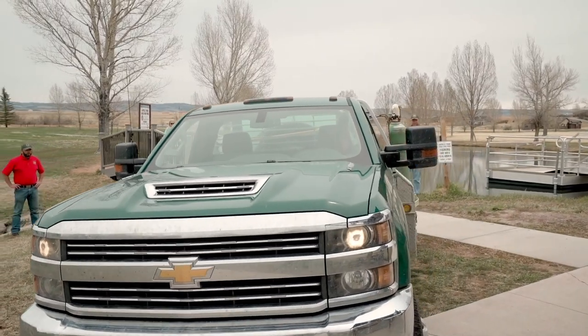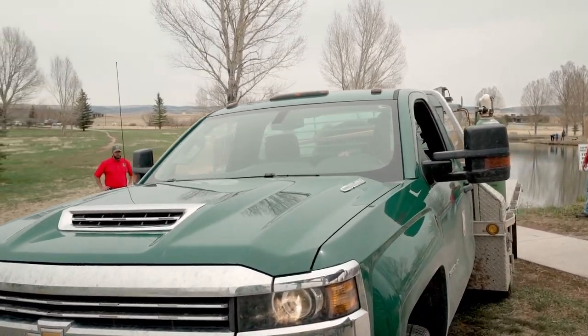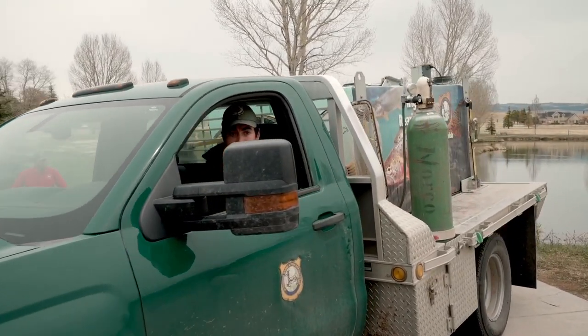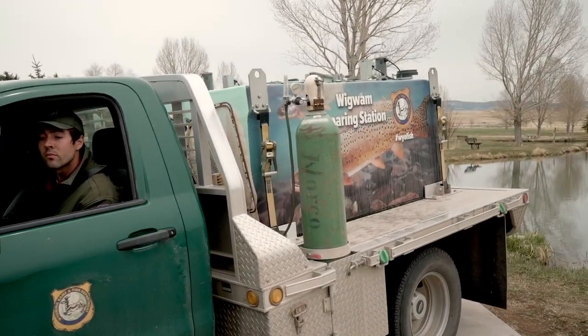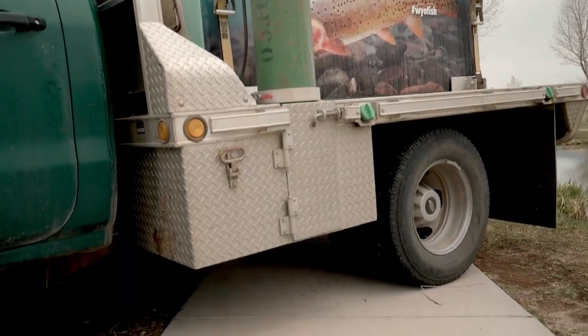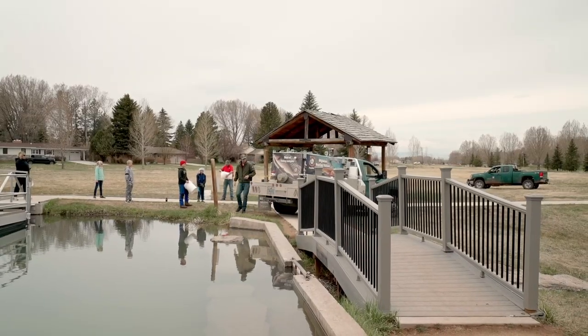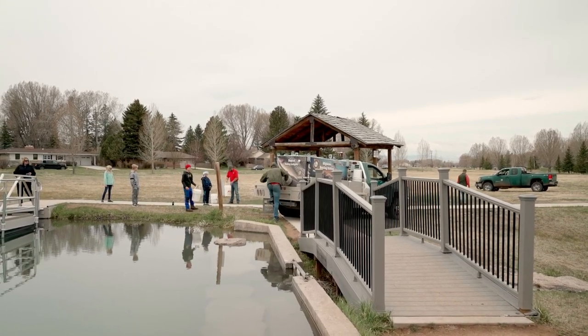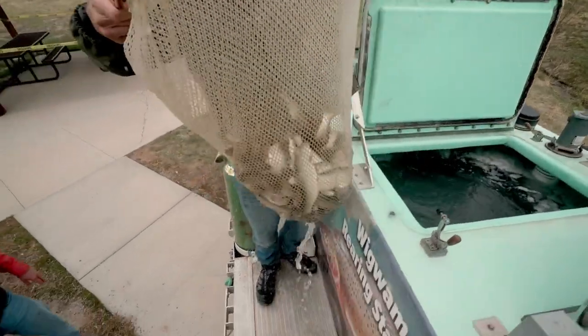We're at Huck Finn Pond in Laramie in Leprelle Park. These fish made the long trip from the Wigwam Fish Hatchery. They've been raised in the hatchery system for about a year and a half to get to size. As a fish biologist, we request 8 to 10 inch fish for a Huck Finn Pond, and then our fish culturists that work at our 10 different fish hatcheries raise them to that size, put them on the hatchery trucks in the morning, and drive them to their destination.